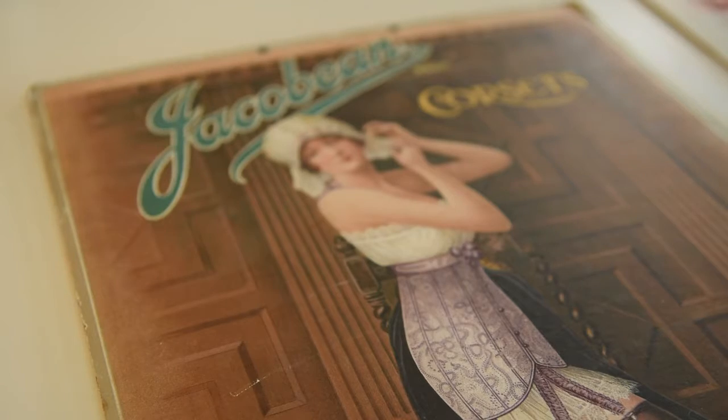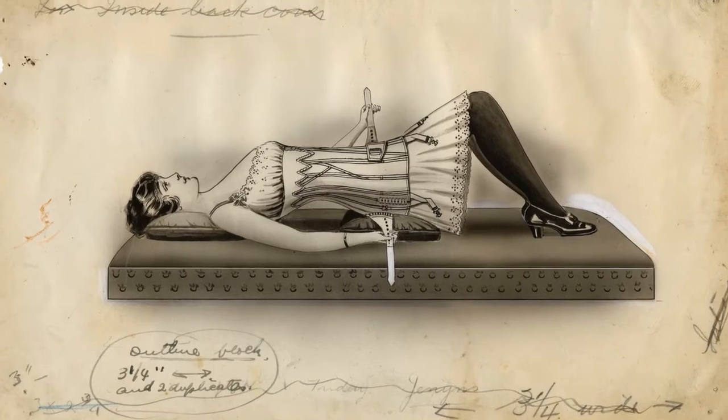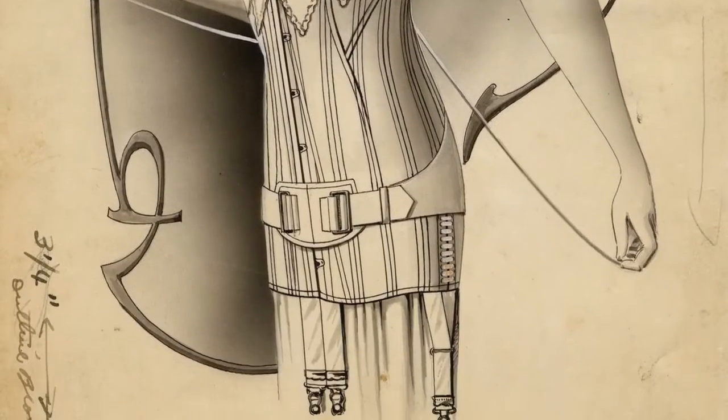We felt like we could quite comprehensively chart, in Queensland, the development and rise and fall — to some extent — of Queensland fashion retailers and dressmakers, designers, tailors, the full range of manufacturers.